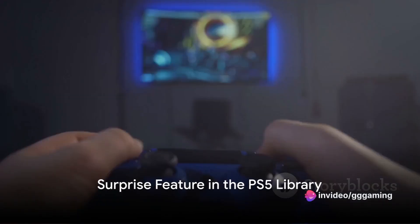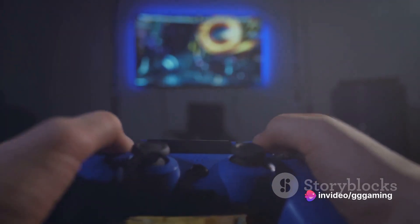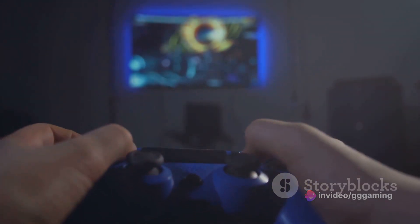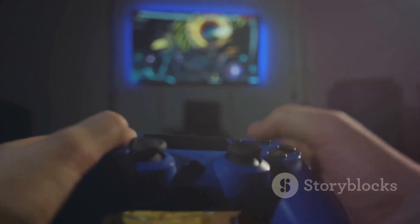Ever wondered if your PlayStation 5 is keeping secrets from you? Well, your hunch might just be right. The latest update has sprung a surprise feature on the gaming community, one that has been quietly rolled out and discovered by some observant gamers.